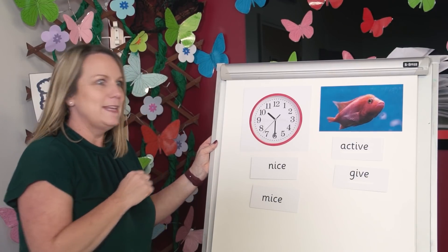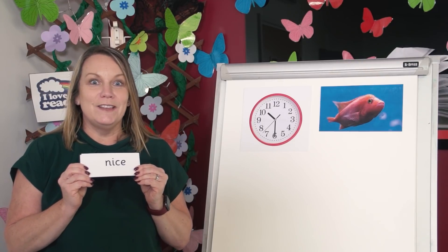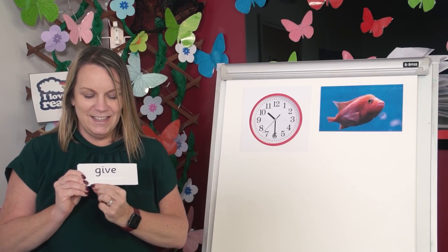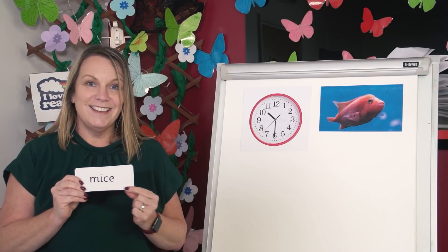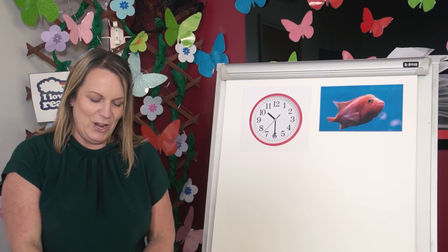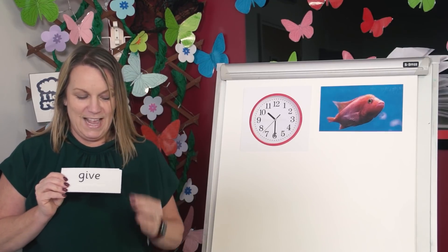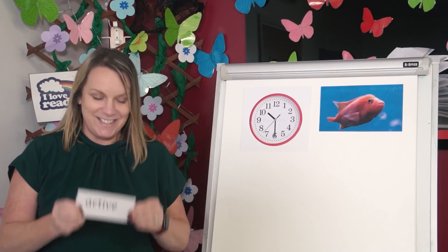Now I'm going to mix them up. Can you read the words on the cards without sounding out? Let's see how quickly you can read them. Off you go. Let's check you've got them right. Read aloud with me. Nice. Give. Mice. Active. Incredible reading today children.